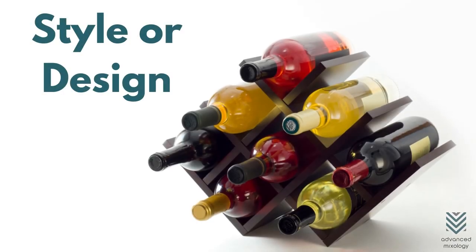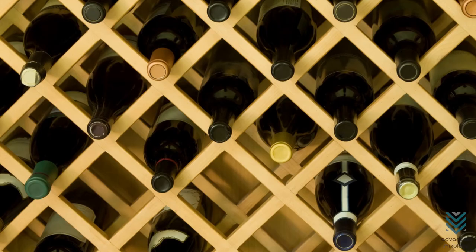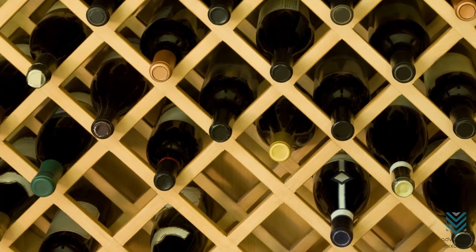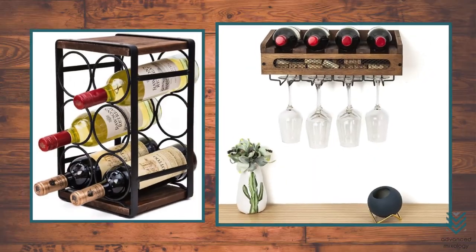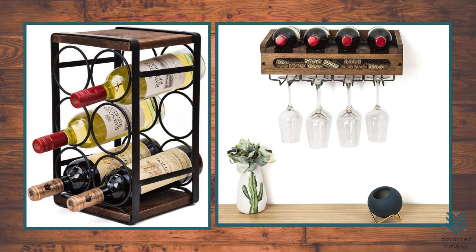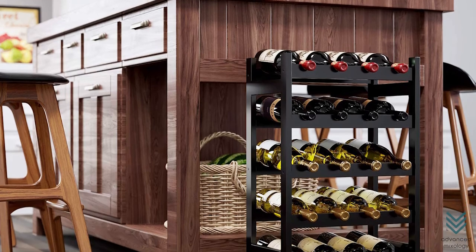Style or Design. Most people are sensitive to the style or look of their wine racks. While this may not be the same for others, it is still an excellent factor to consider when choosing a wine rack. There are several designs to choose from, such as colored, wooden, or rustic ones. Pick the wine rack that complements the theme of your kitchen or bar area.